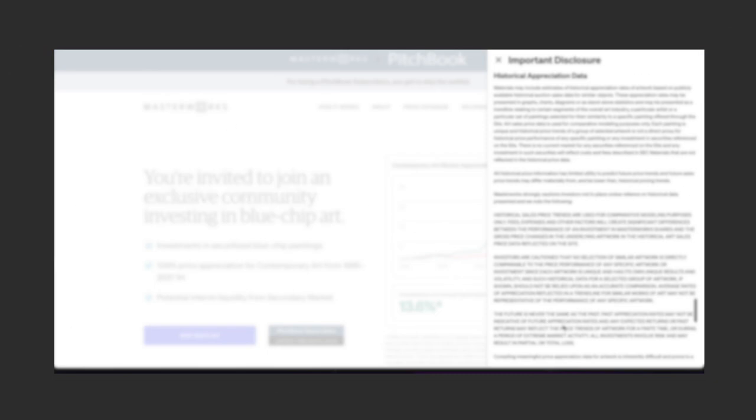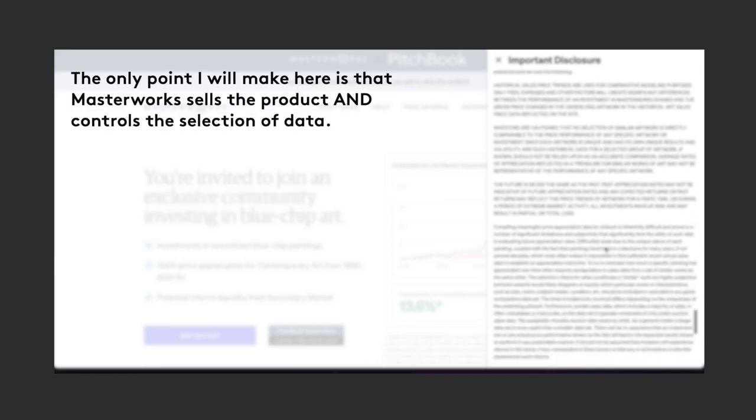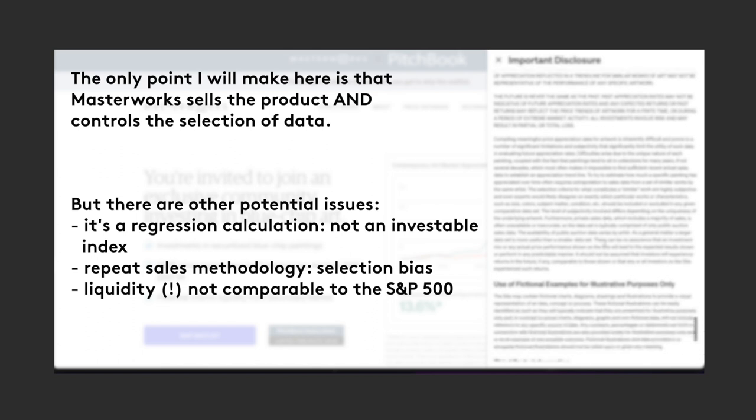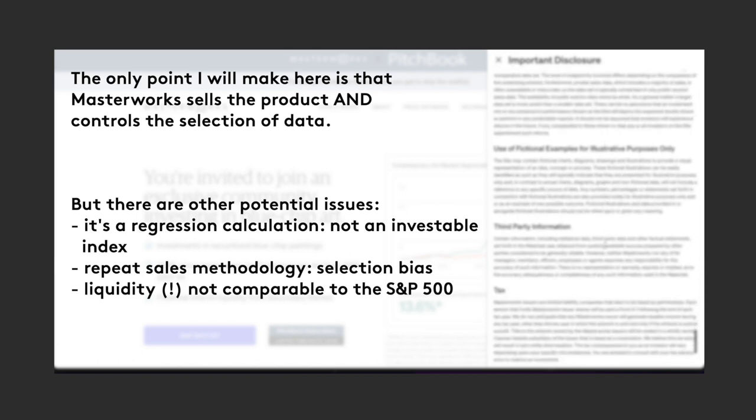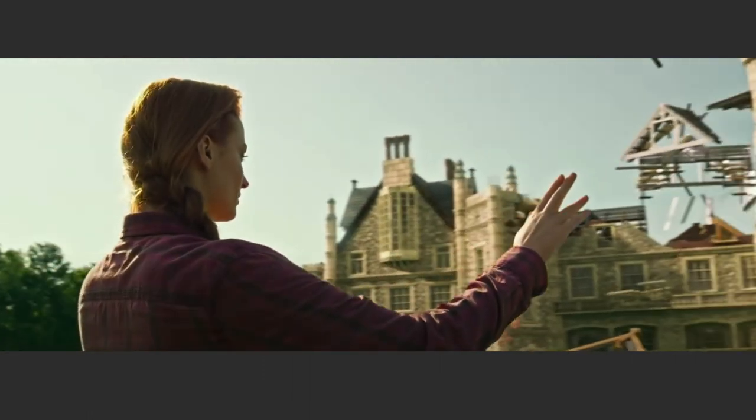So if we look at this contemporary art chart, the underlying is defined by Masterworks, who are also the distributor of the product, and it's based on a selected group of around 40 blue-chip contemporary artists. The best part about controlling the data is that you can make it move.